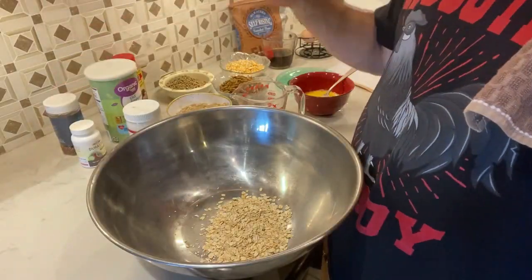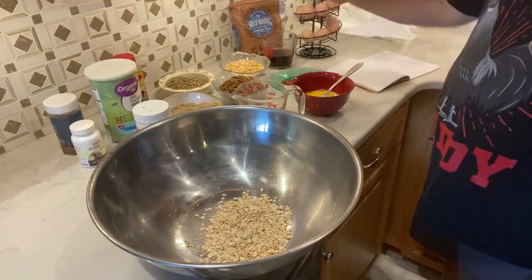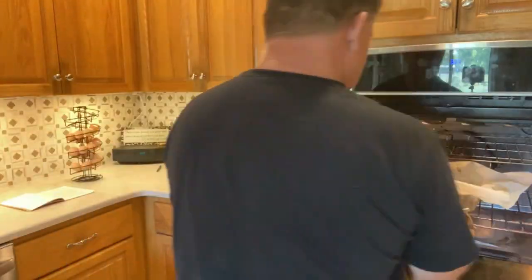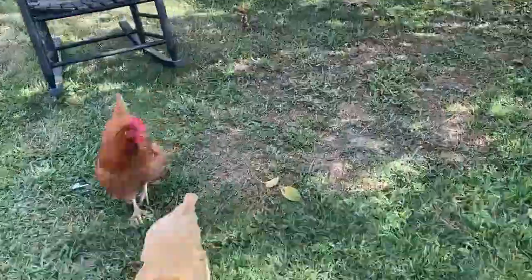I also make flock blocks — I have a video on how to make your own. I got the idea from Madam President over at Chicken Landy and made my own version. Flock blocks keep the birds busy for quite a while and have a lot of good things in them, so that's another great option.